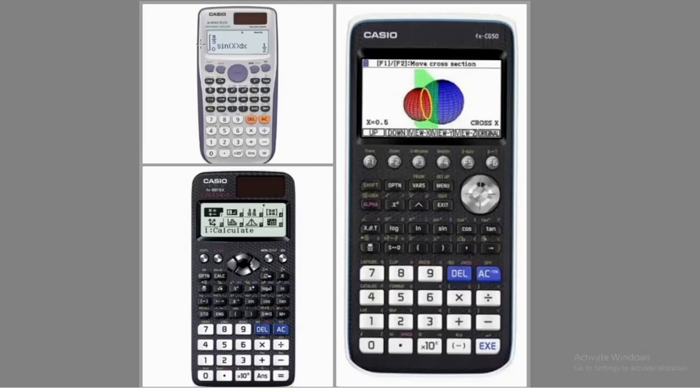The ES Plus calculator is also good and user-friendly, but in terms of comparison, the ES Class W is more advanced than it. Looking at the difference: both are very user-friendly, but the black one at the bottom is more advanced and has more features than the white one at the top. That's why I'm recommending the ES Class W over the ES Plus.